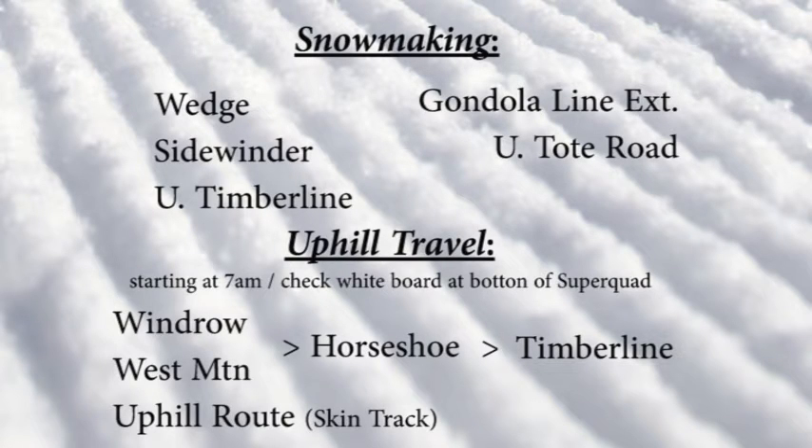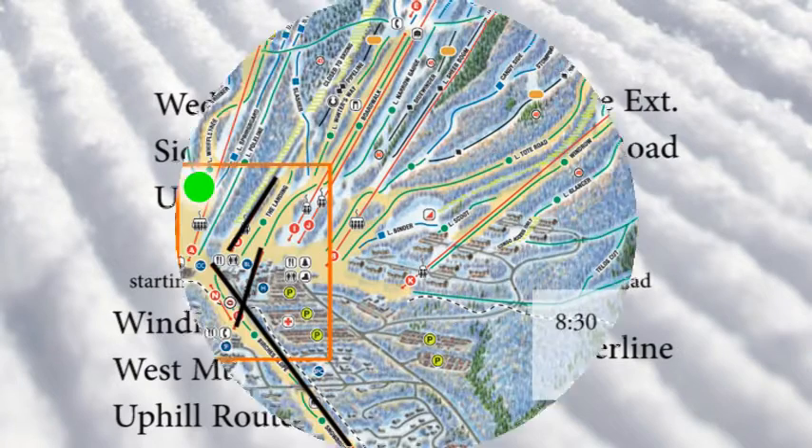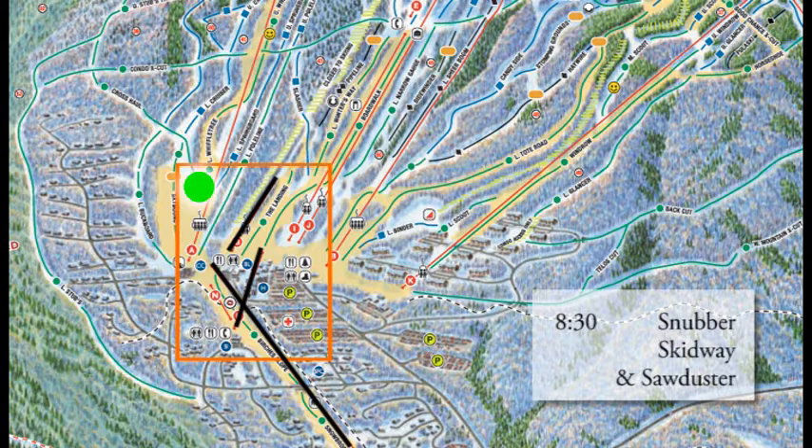Snowmaking continues on Wedge, Sidewinder, Upper Timberline, Gondola Line Extension, and Upper Tote Road. And just a reminder — starting at 7 a.m., uphill travel is permitted, mostly over on West Mountain and Windrow.